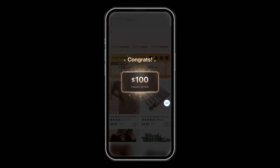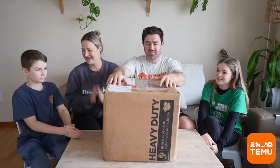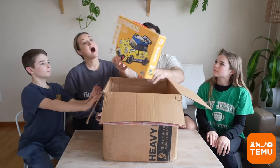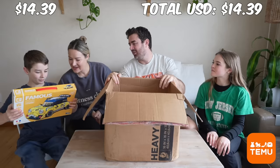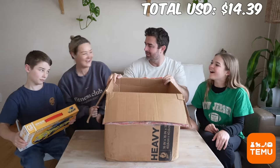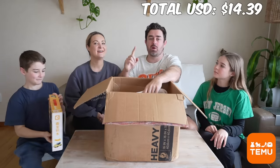Make sure you download the Temu app today. Let's head over to the living room to check out our Temu haul - here's the big box of goodies. Let's see what's inside! First thing I see is a car for Denzel - it's a famous car, I can't believe you haven't heard of it.